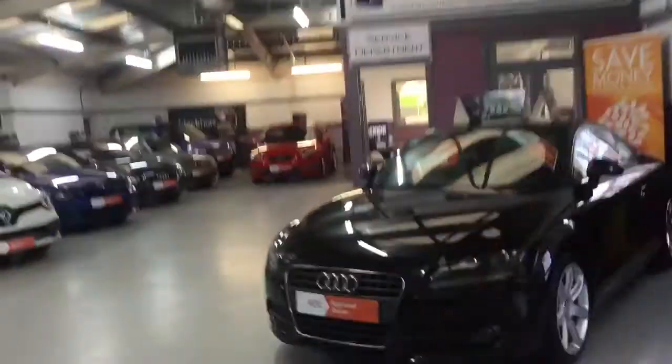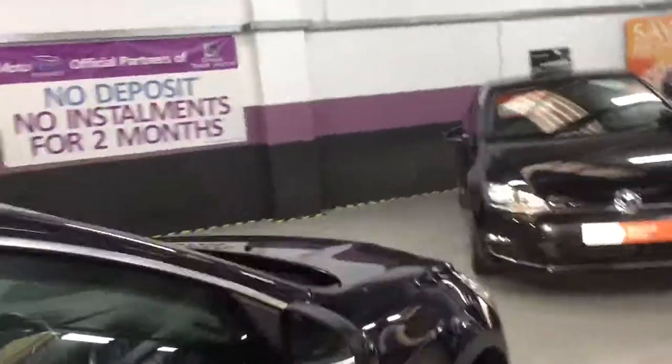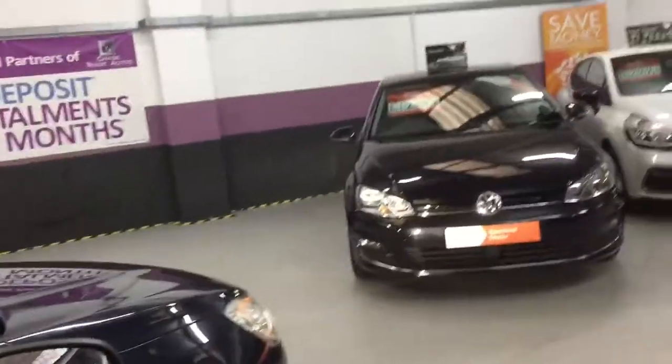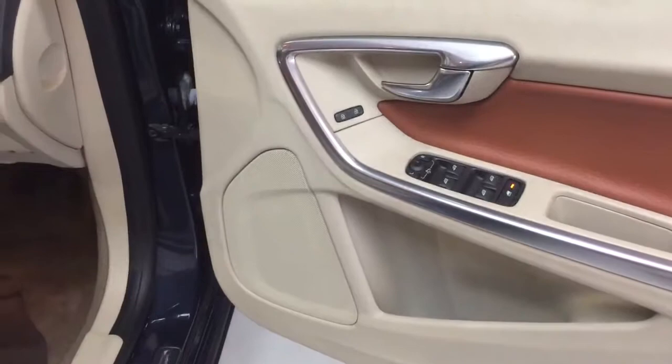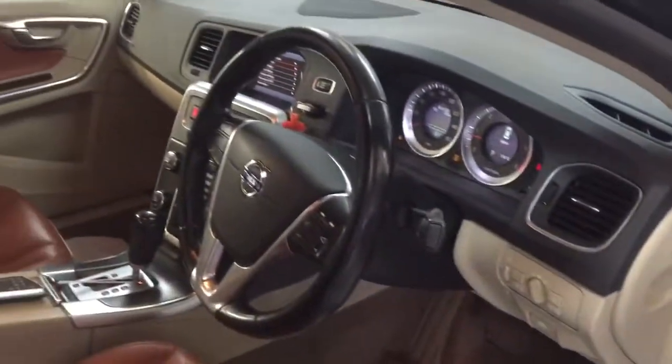The interior is fabulous on this, so if you're looking for something different, this has really got the wow factor. It's a two-tone interior and the technology inside is absolutely amazing. It's got powerfold mirrors and electric windows front and back.